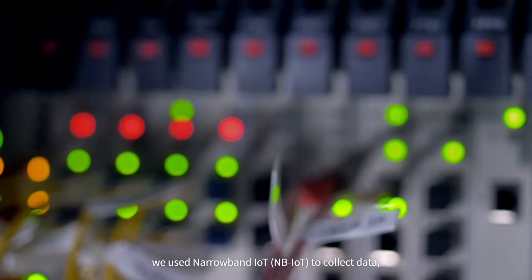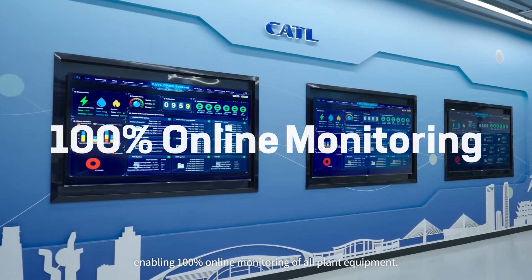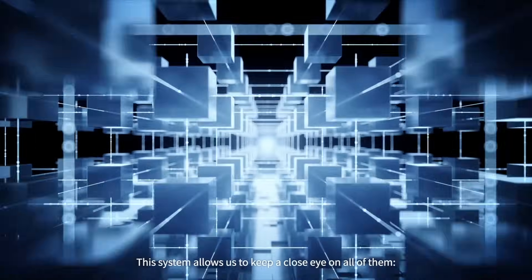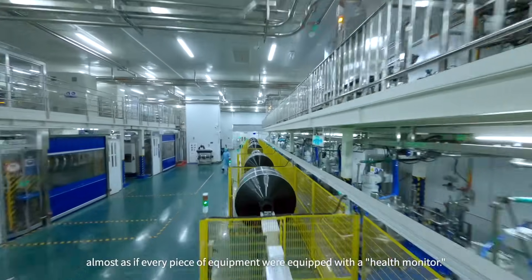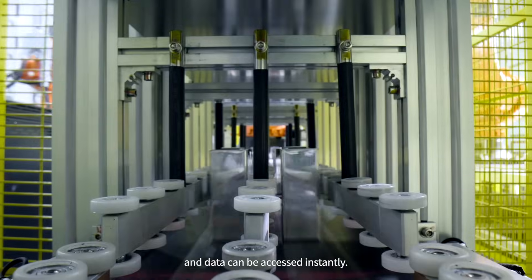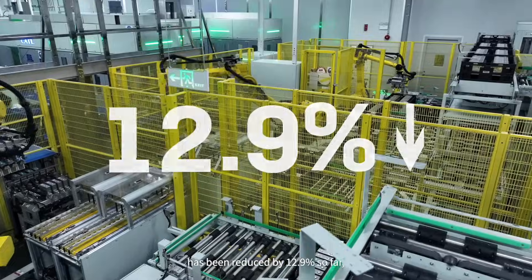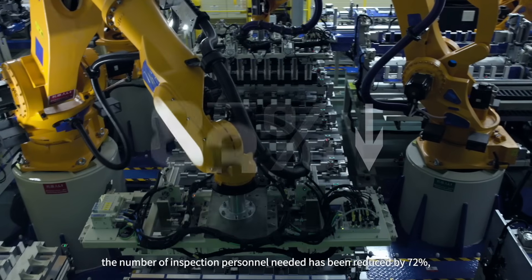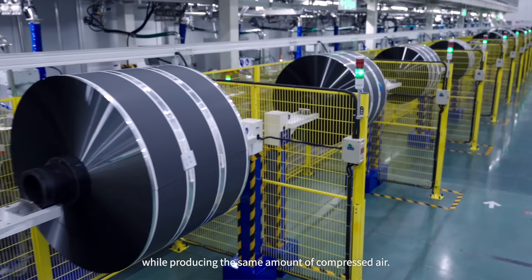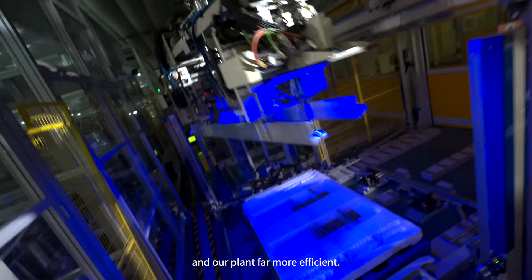Once our roadmap was set, we used Narrowband IoT (NBIoT) to collect data, enabling 100% online monitoring of all plant equipment. Every component, from the tiniest detail to the heaviest piece of machinery, is important. The operating status of equipment is updated in real time and the data can be accessed instantly. Standard energy consumption at the plant has been reduced by 12.9% so far. The number of inspection personnel needed has been reduced by 72%, reducing energy consumption by 17% while producing the same amount of compressed air. Our advancements in high-tech monitoring have made our equipment management smarter and our plant far more efficient.